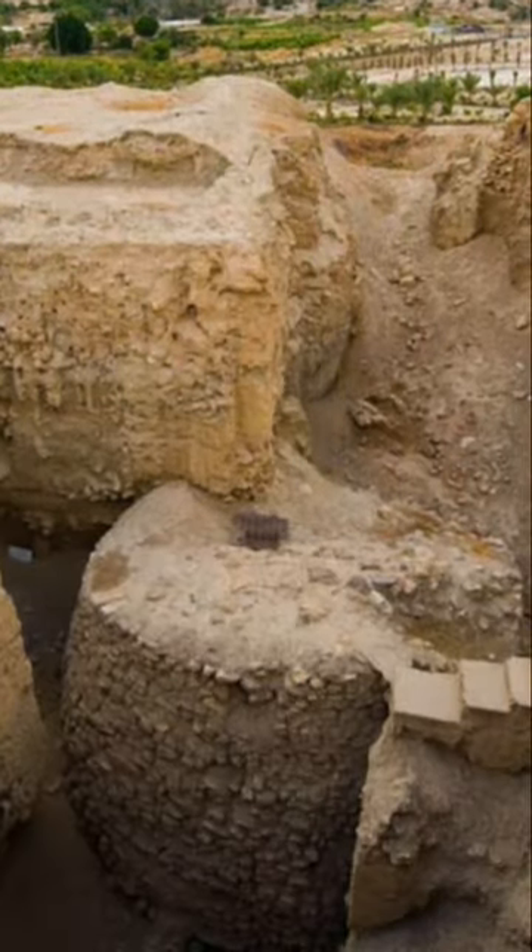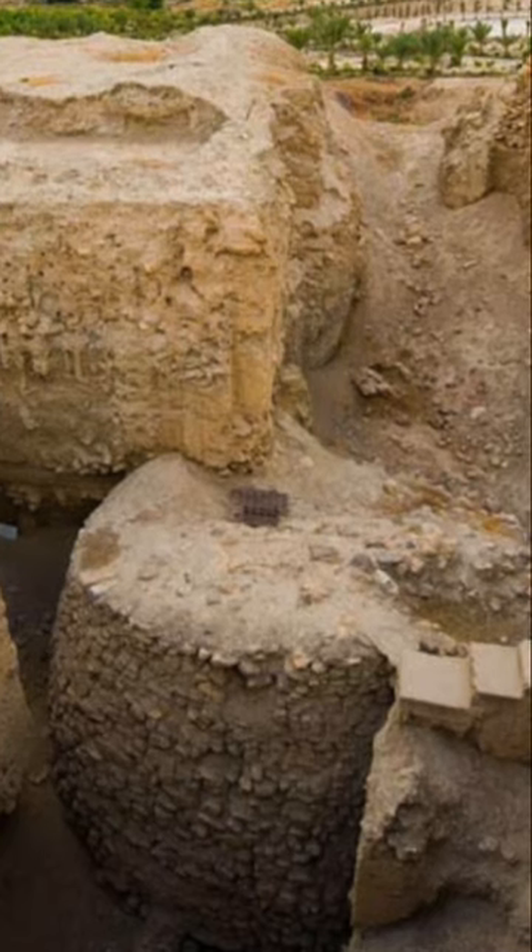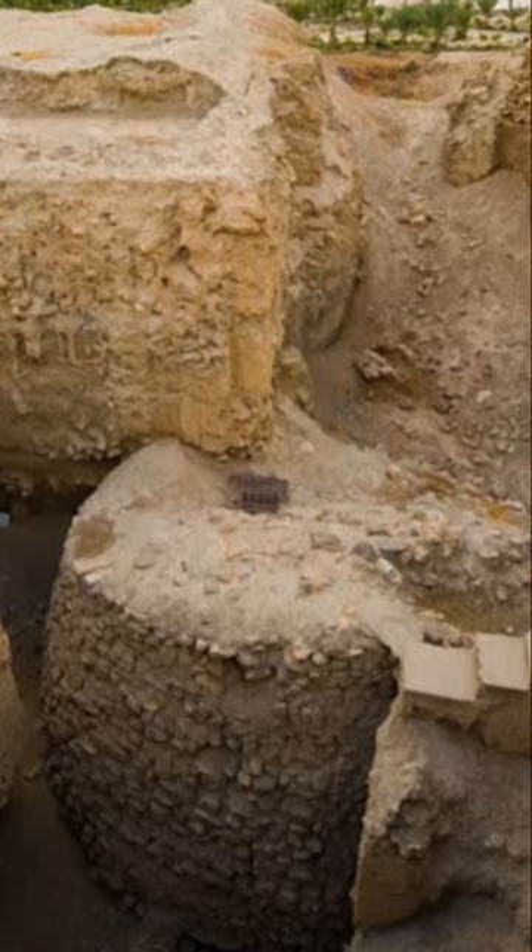Amazingly, this structure that was discovered 70 years ago was being used at the same time as Göbekli Tepe and Karahan Tepe.